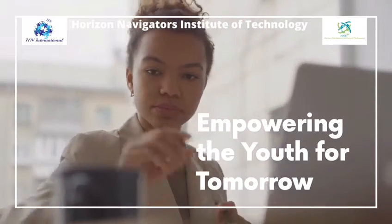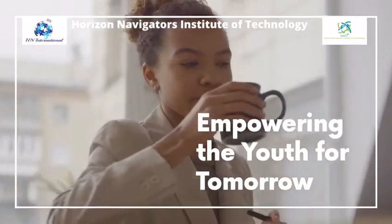Horizon Navigators Institute of Technology, empowering the youth for tomorrow.